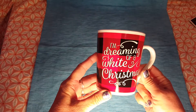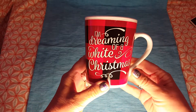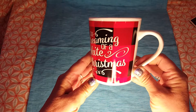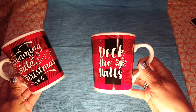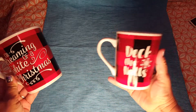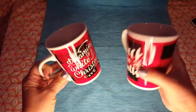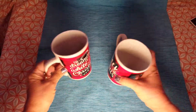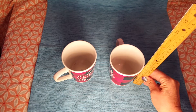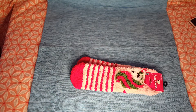This one I really, really wanted — a cup that says 'I'm Dreaming of a White Christmas,' written on both sides. I also got one that says 'Deck the Halls.' They're good-sized cups — not overly big but definitely not small. Here's the size for reference: four and a half inches high.